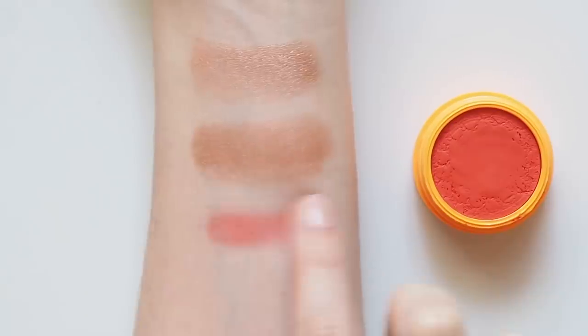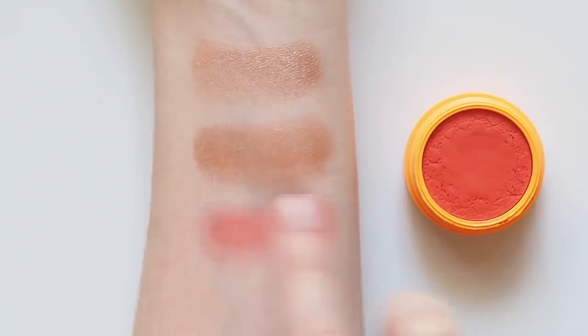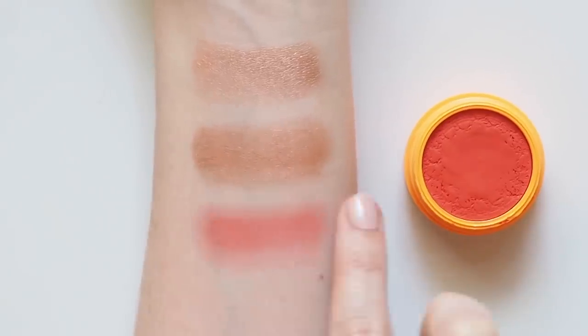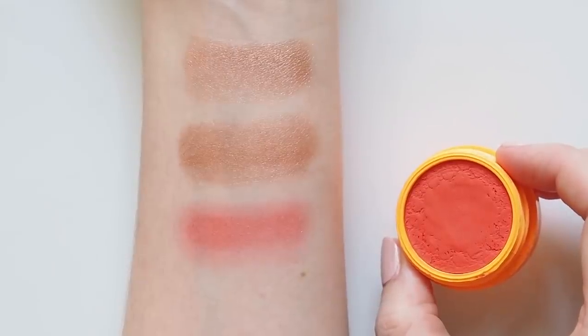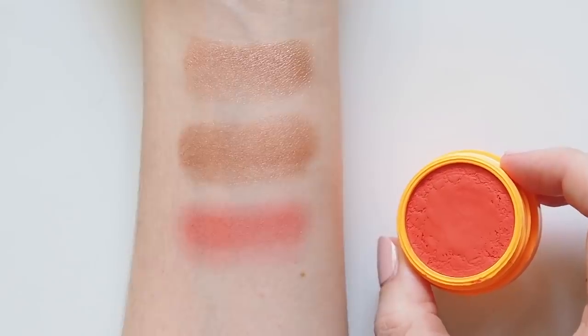The texture is closer to a cream than a powder so it's easy to blend out softly. The reason the packaging is orange rather than white like usual is because this is actually a shadow I got to press myself when I visited Colourpop's HQ last summer — still have a fun behind-the-scenes video on the way from that.